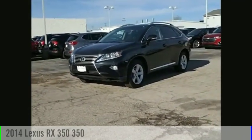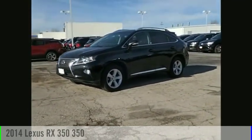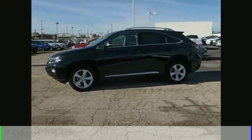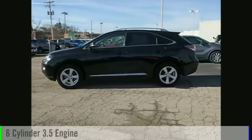Looking for the right vehicle? Check out the 2014 RX350. This vehicle is powered by an all-wheel drive, six-cylinder, 3.5-liter engine.